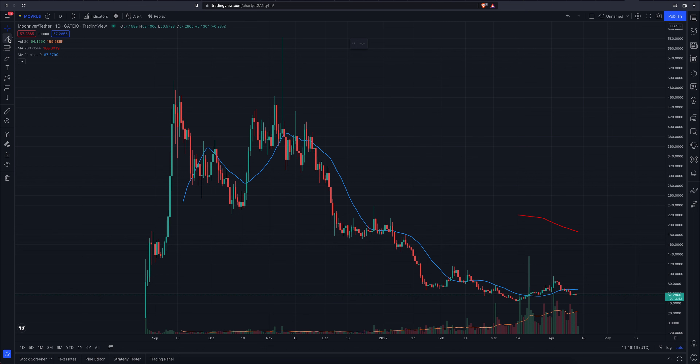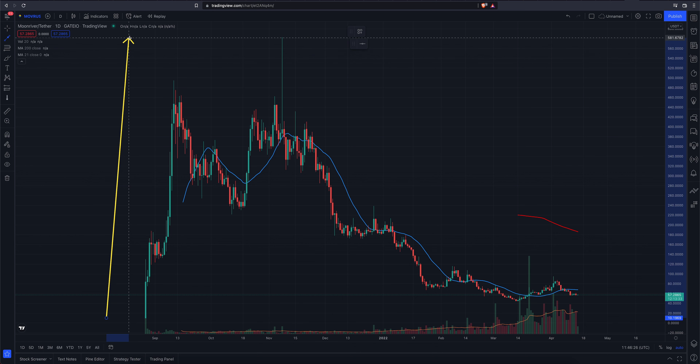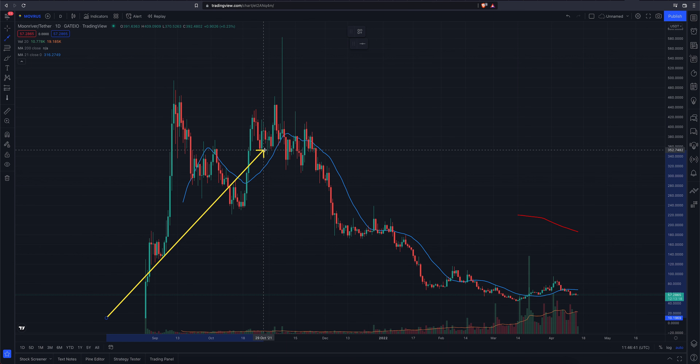I have actually not looked at this project before today, and pretty crazy price action from down here at 10 bucks all the way up to a candle wick at 493. That is quite insane. Crazy price action in this chart.